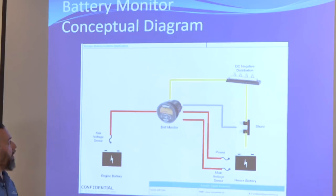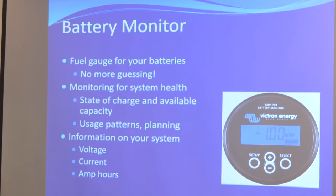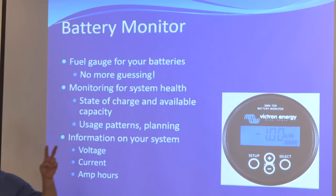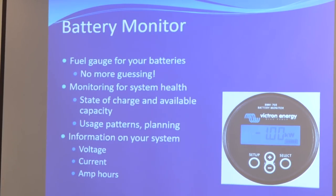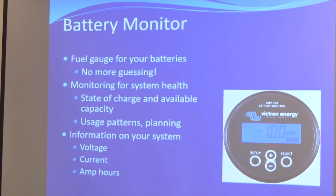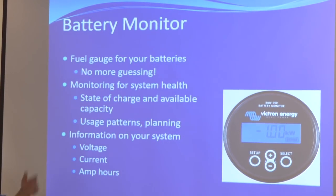Battery monitors are incredible devices. They cost between $250 and $300, maybe $450 if you go all out. Something like that costs maybe $250. It's a fuel gauge for your batteries — state of charge. And remember that question: how many amp hours am I using a day? How am I going to size my battery bank or my solar array? This will tell you. You log it every day, find an average, and you're like, on average I use 225 amp hours. Then you can start sizing everything from there.